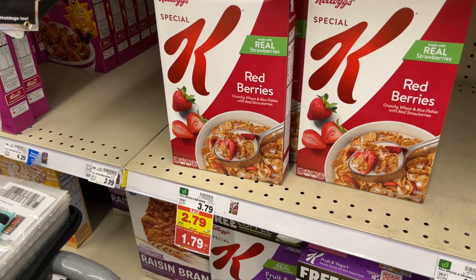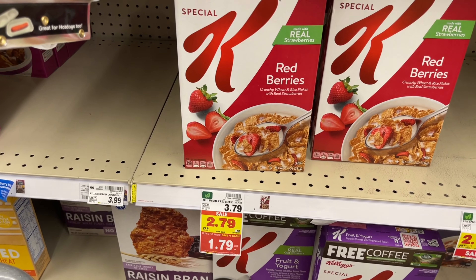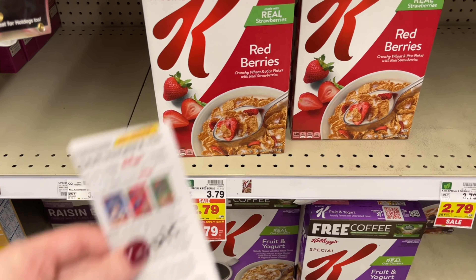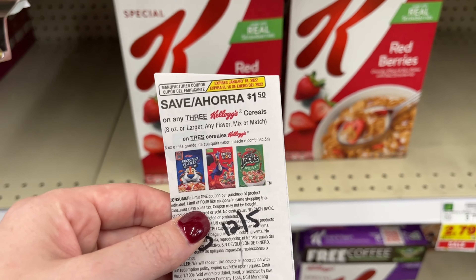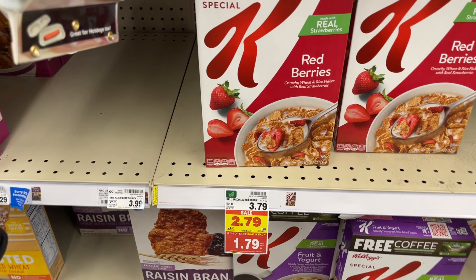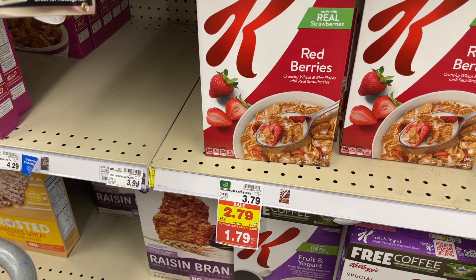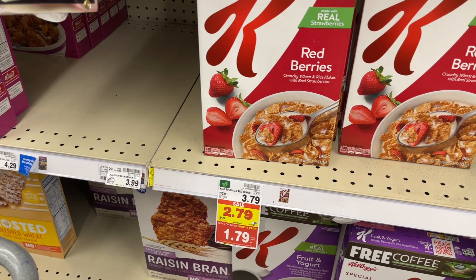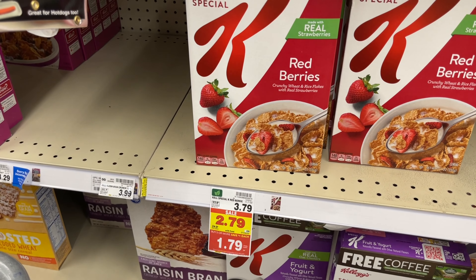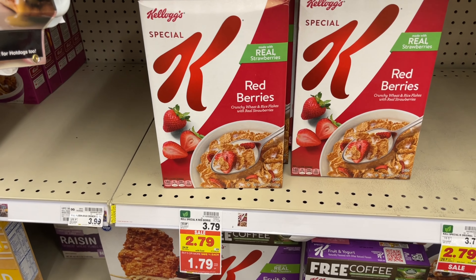The very first thing I'm getting is Special K cereal — I actually love this cereal. It's $1.79, and with the buy-five-save deal, we have a $1.50 coupon that expires January 16th. I'm going to pick up three boxes, making it $5.37, minus the $1.50 coupon — that's $3.87, or about $1.22 per box.